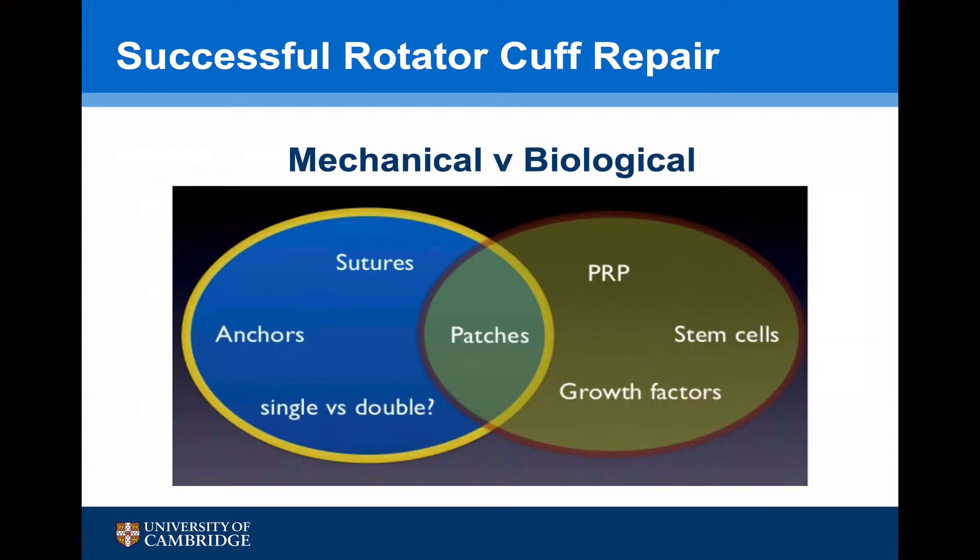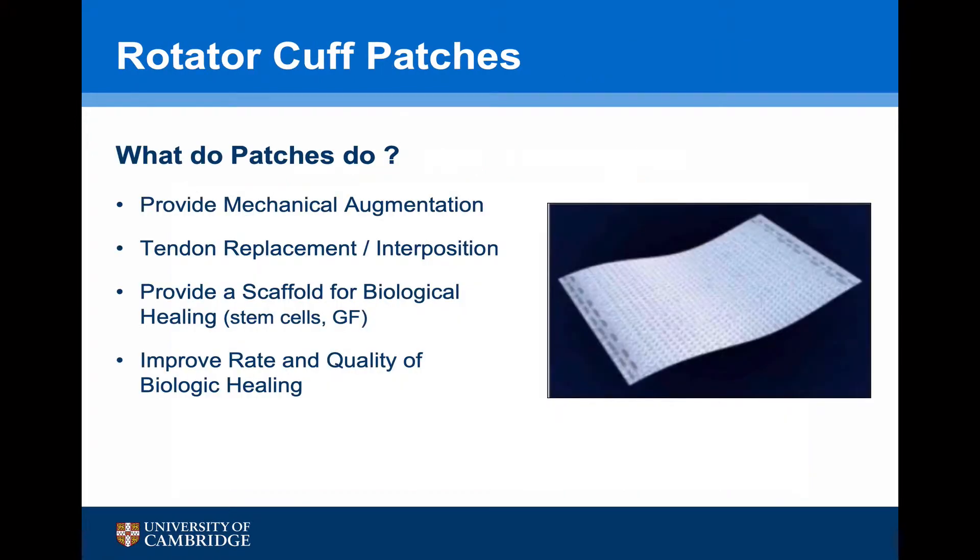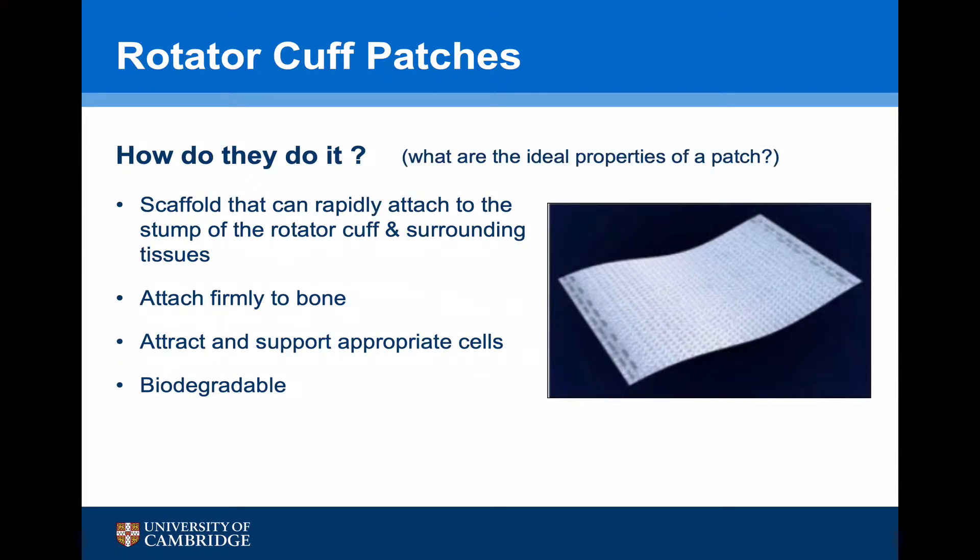Whilst we can address the mechanical side of rotator cuff repairs, we need to find a way to implement biological solutions, and rotator cuff patches provide this gateway. What do patches do? They can provide mechanical augmentation, they can act as a tendon replacement or as an interposition graft, they provide a scaffold for biological healing such as seeding stem cells and growth factors, and they can improve the rate and quality of biological healing.